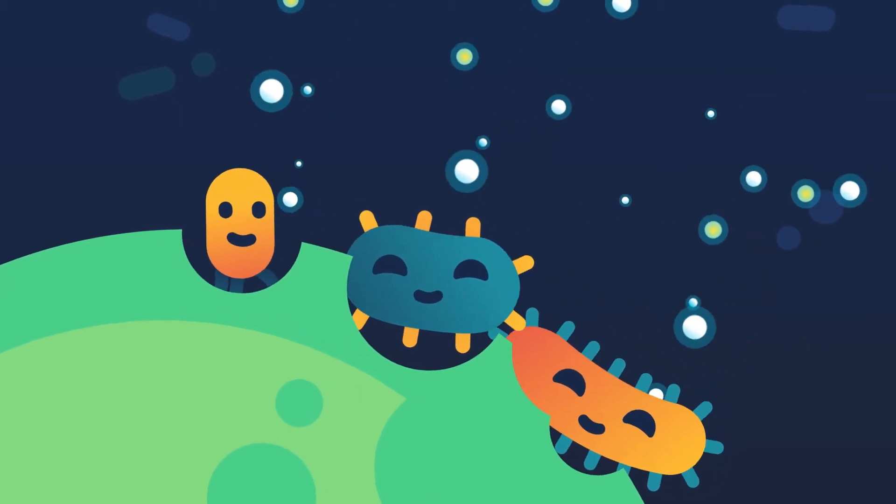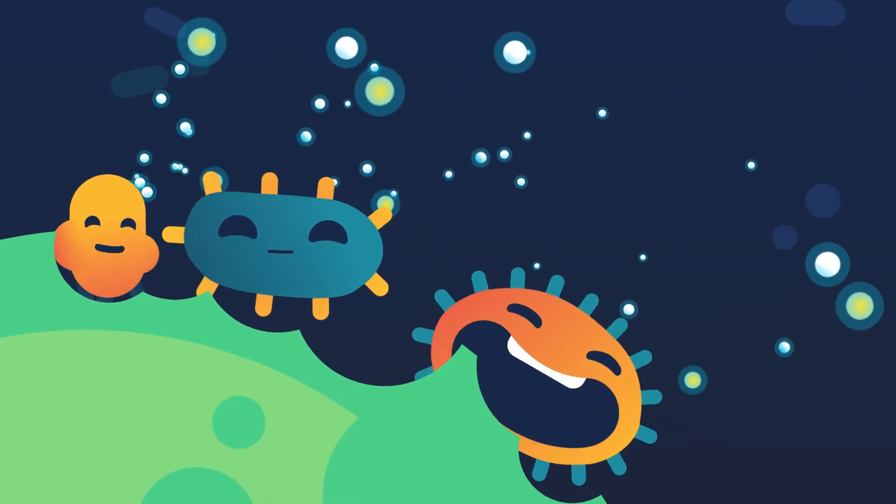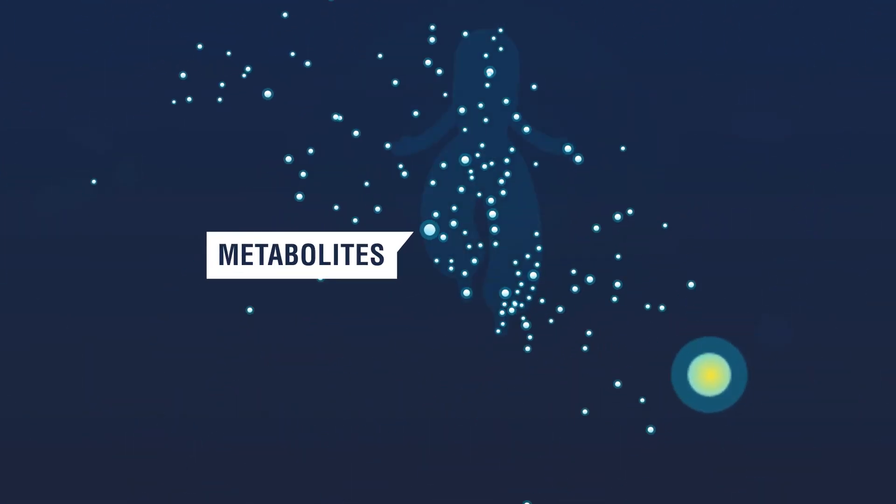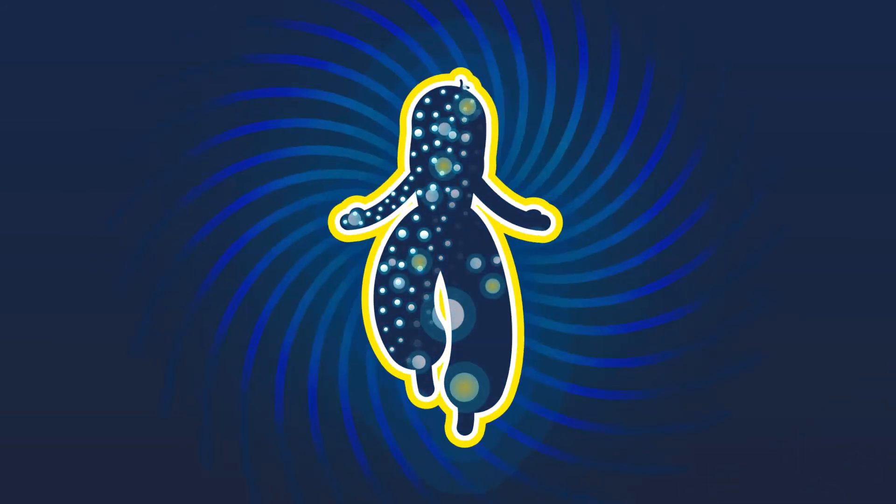Through the process of fermentation, they use high-fiber foods such as leafy greens as fuel in order to produce goods called metabolites that your body can use to support well-being and immune health.